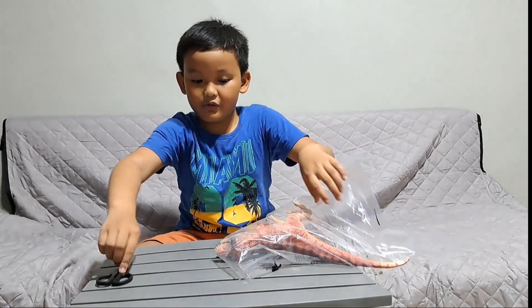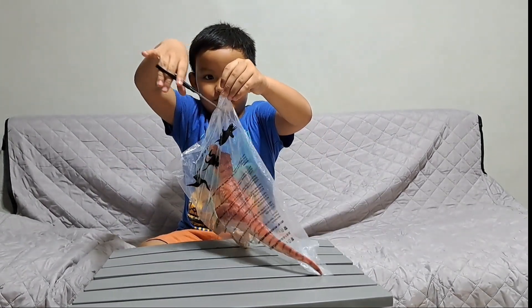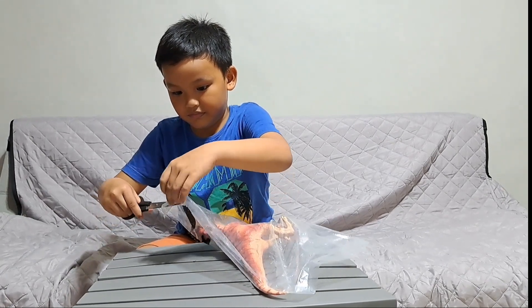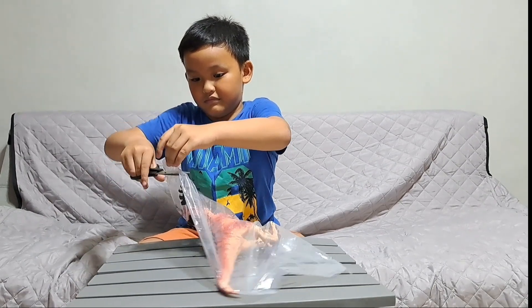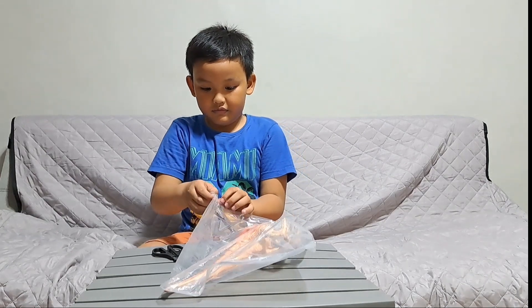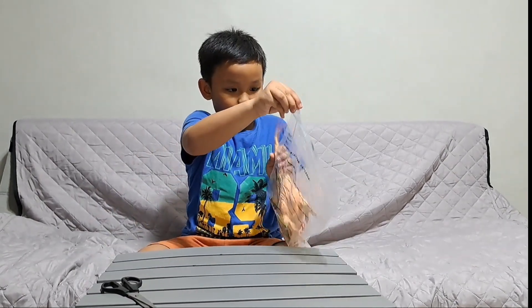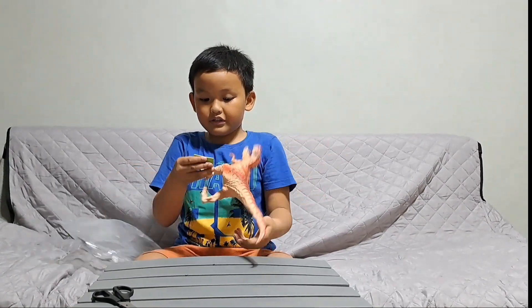So, open. Wow, look at this dinosaur guys.